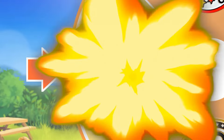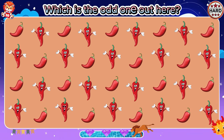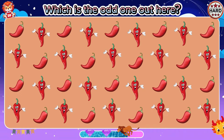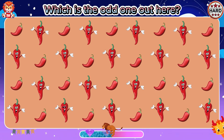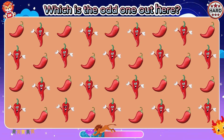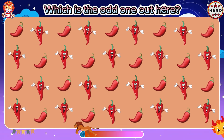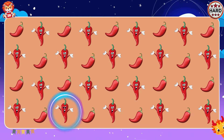It's hard level. Which is the odd one out here? The difference comes from the chili's eyes.